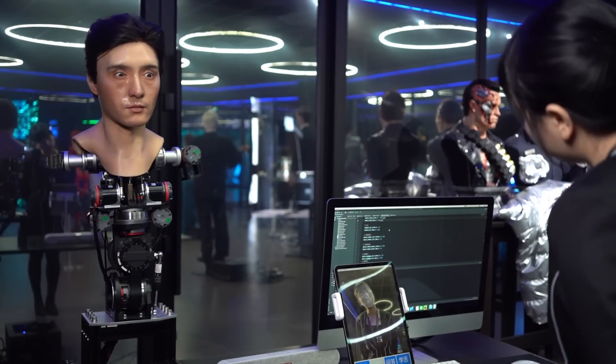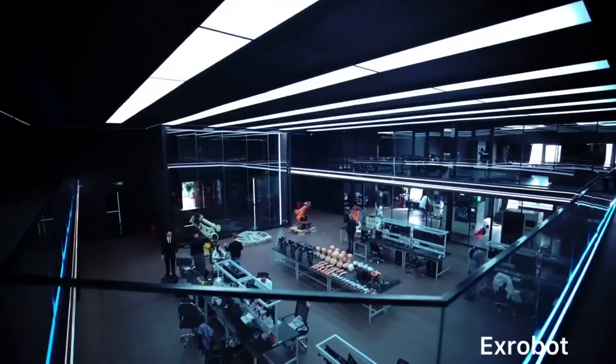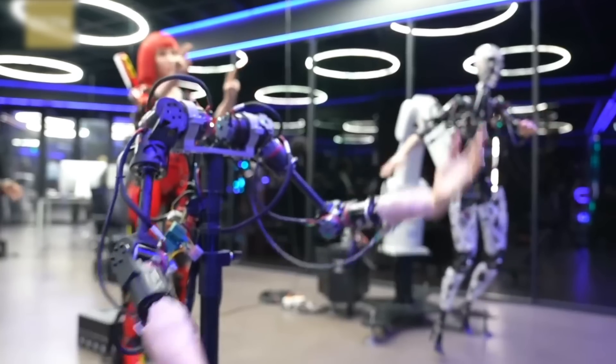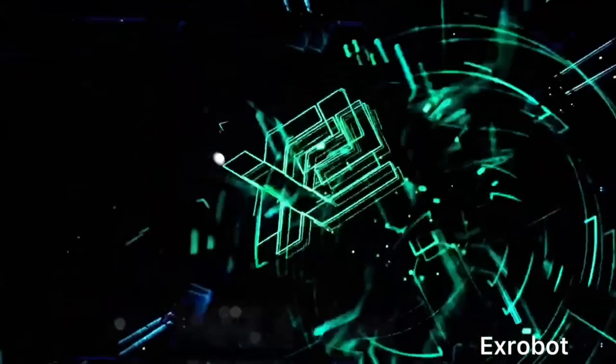We independently developed a humanoid control system used to edit the action and expression of the robot, controlling the whole body's approximately 68 movable joints. The second innovation is super simulated skin — medical-grade silicone material. Whether in visual appearance or touch, it is the most realistic to human skin. It is difficult for robots to simulate human posture perfectly, but it is our goal for the future, and we will keep working hard to achieve it.